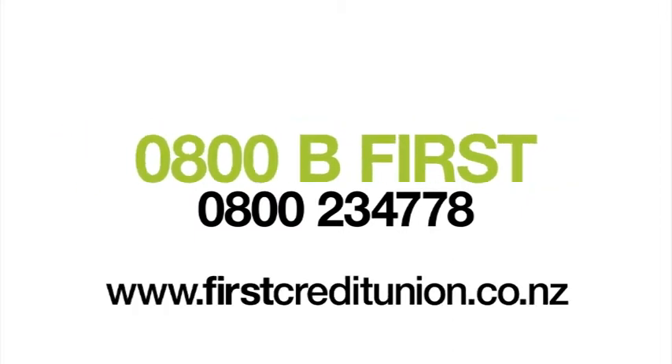To find out more, call 0800-B-FIRST or visit our website firstcreditunion.co.nz.